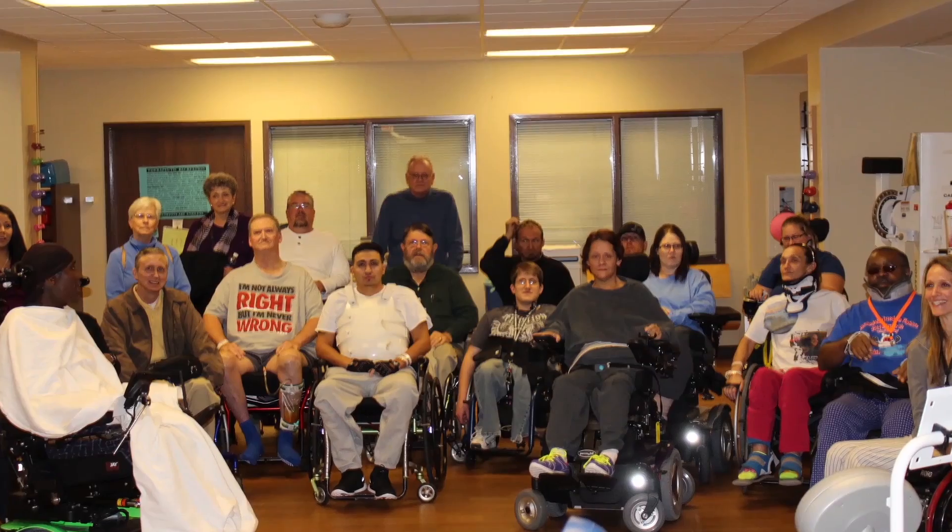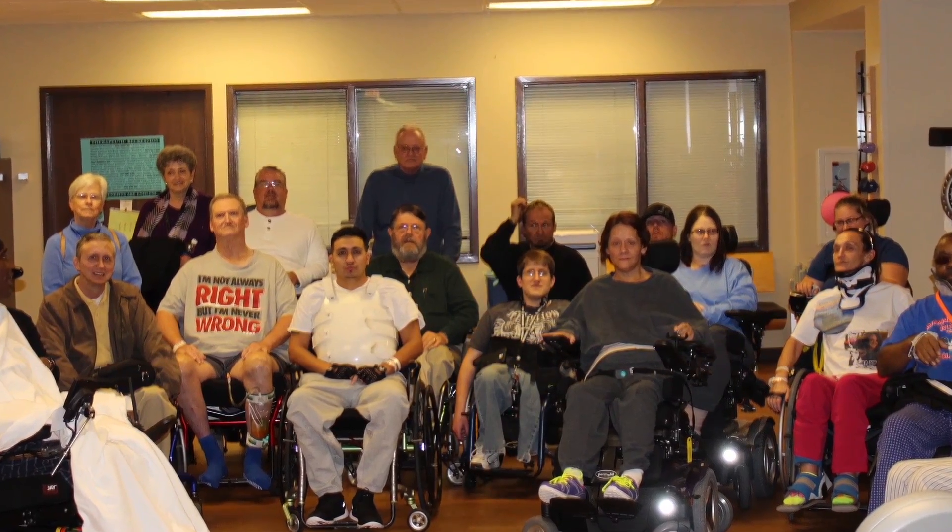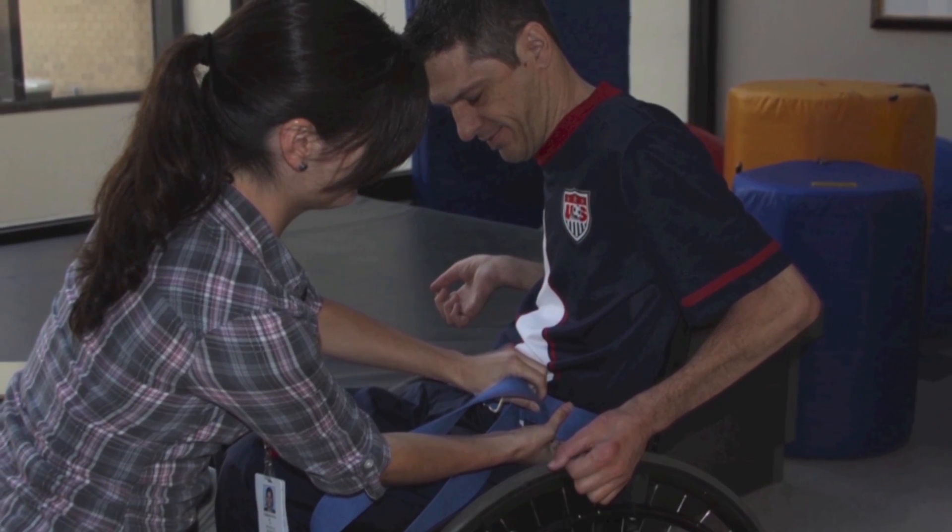We find the peer mentor support group very important for our patients. The other organized group we have here after they're discharged from the rehab facility is our Support, Challenge, and Inspire group that meets monthly. I think it's very important after you leave the secured surroundings of your rehab facility that you continue to stay connected with the spinal cord injured population, because they truly understand what you're going through.